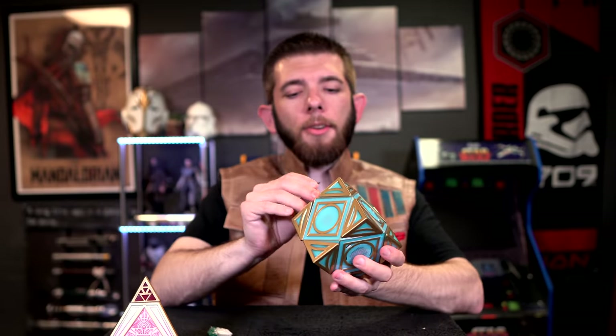All right, we're going to set the sith holocron to the side because we'll come back to it — I'm going to add something extra for anyone who hasn't seen it before. We're going to bring on over our jedi holocron and start with the white side.